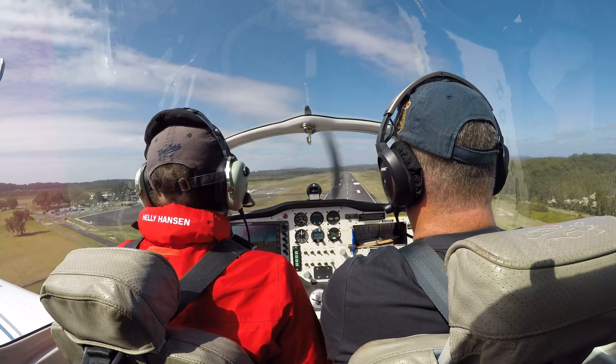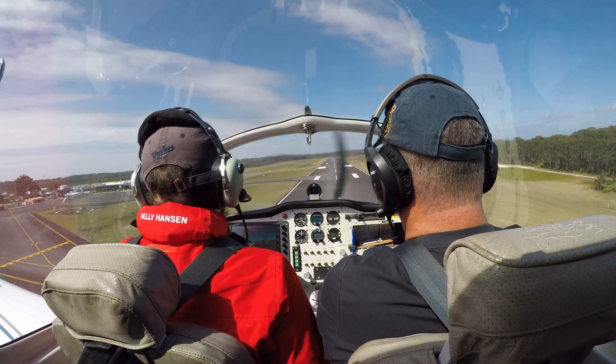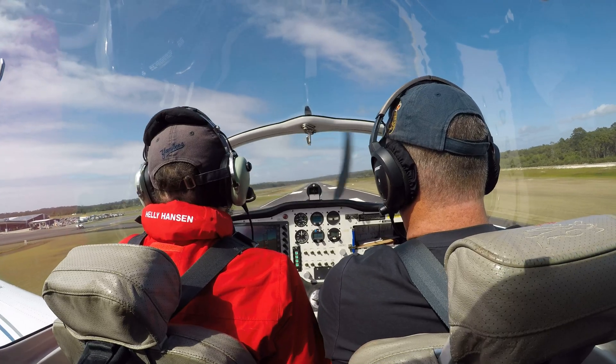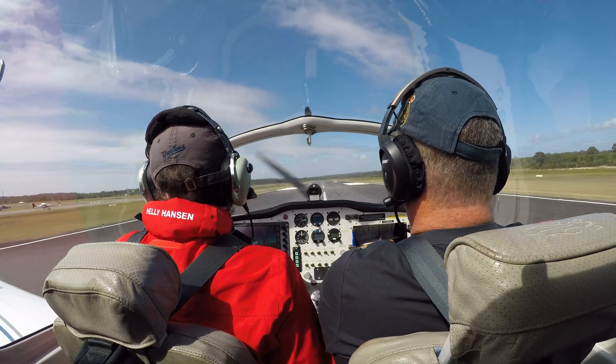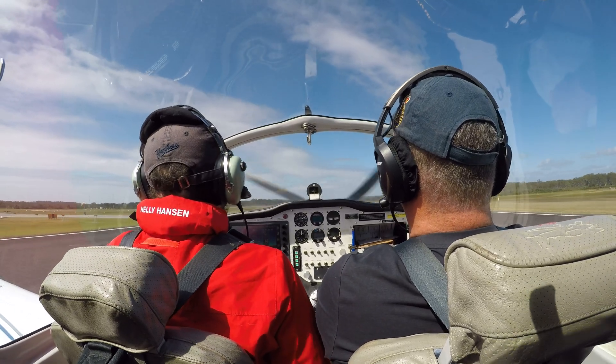Come on. All right, get that nose down. Power back, back to idle, all the way off. Yep. Bring it all the way down. Hang on. That's it. Come on, come on, you can do it. Come on — that's it. Hold it. Hold it. Just off the ground.